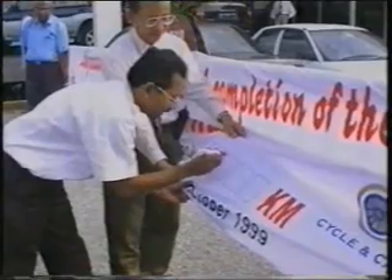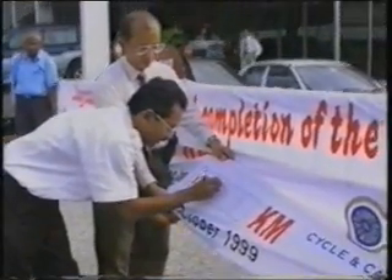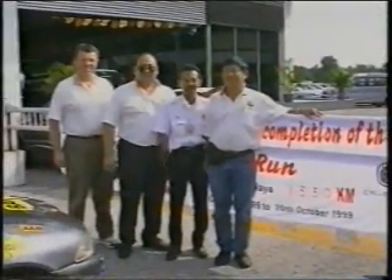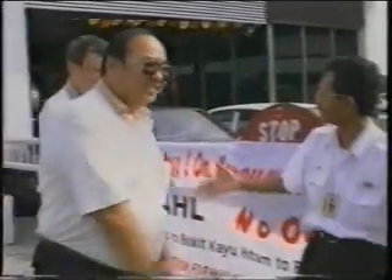Congratulations for breaking not only the Malaysian record for the longest no-oil run, but possibly the world's. Well done, Bardal. Well done, Cycle & Carriage Malaysia Sindirian Berhad. Well done, everybody.